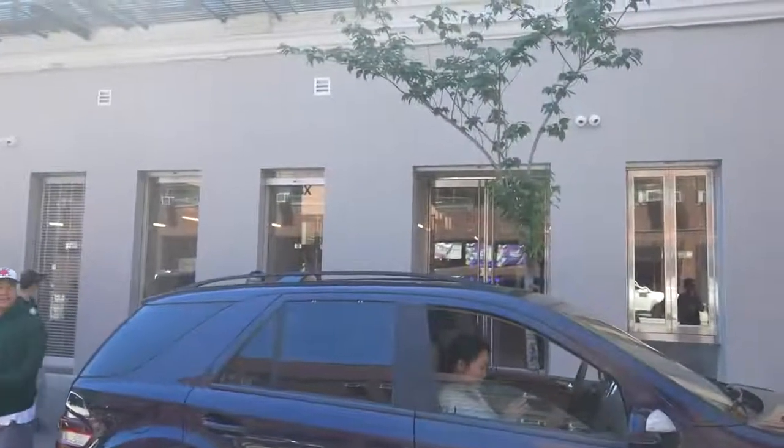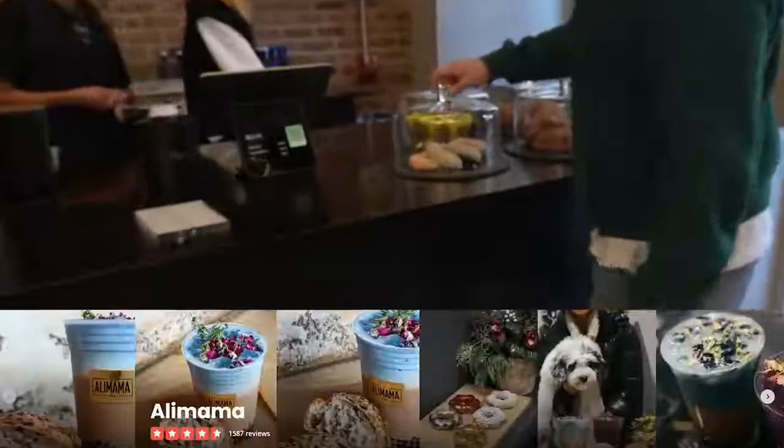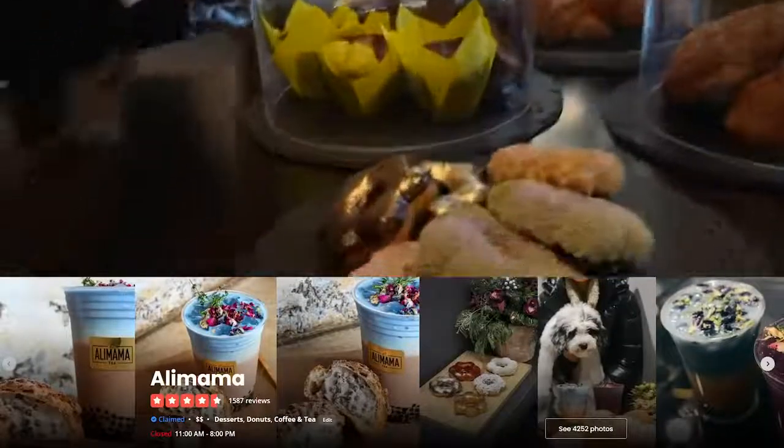Our next spot on the future of Chinatown is Hypebeast's HBX store on Division Street. I know this is a very unassuming street — you would not think that this mogul conglomerate is opening up a retail store here. But it is. It's Asian-owned, they've got a coffee shop, they've got everything from Japan and Korea, all types of cool stuff. Of course, they've got the Mochi Donuts from Ali Mama — Hypebeast, Hypebeans, Hype Donuts.